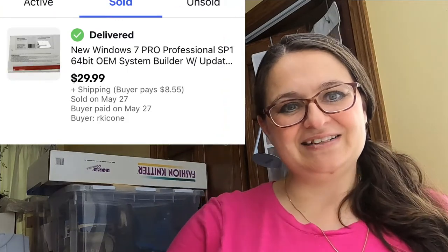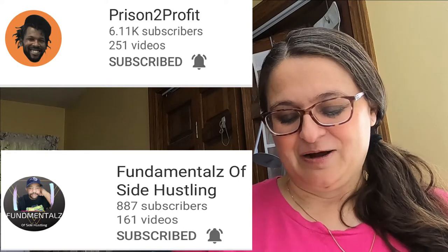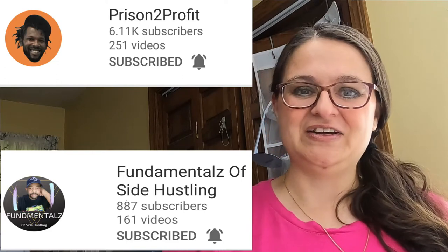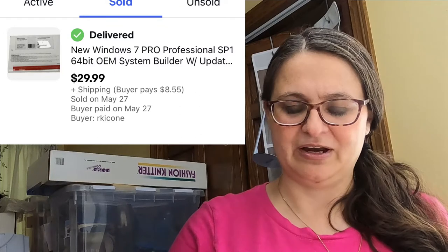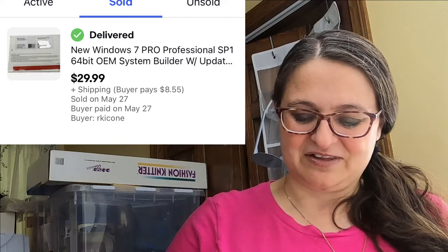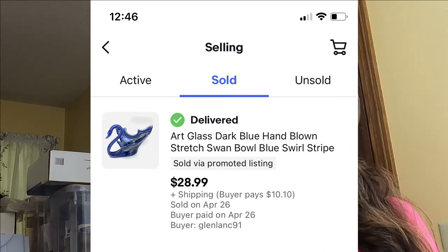Shout out to Dante at Prison to Profit — I won a reseller prize box from one of his shows back in December. This was zero cost to me: a Windows 7 Professional disc inside an envelope. I looked up comps and copied a comparable listing, and it sold for $29.99 plus shipping. Next, another piece of art glass — I couldn't attribute it to any particular studio, so it was listed as art glass — a stretch swan bowl that sold for $28.99 plus shipping.